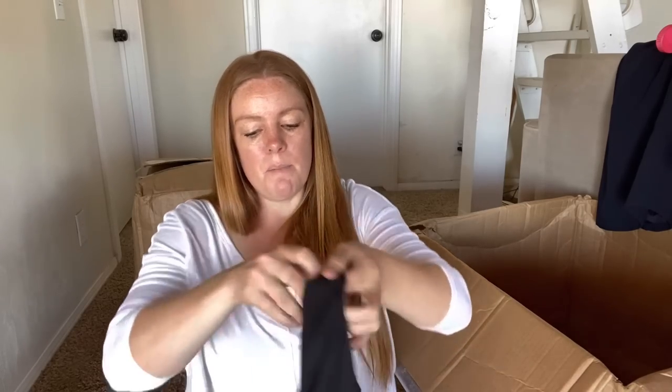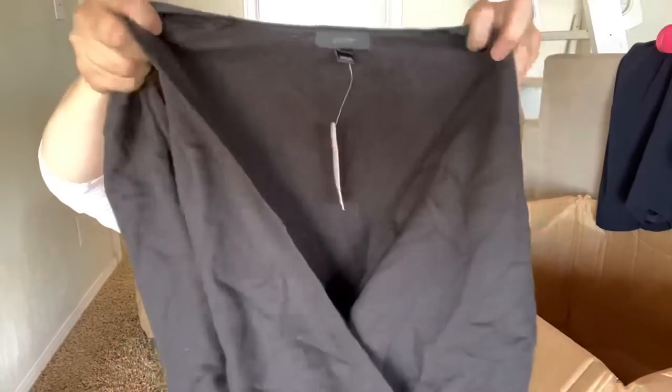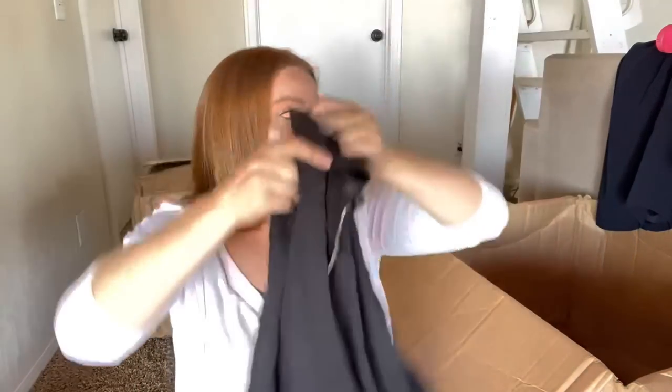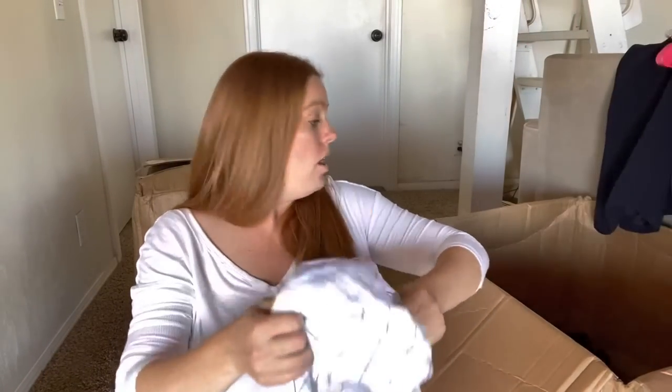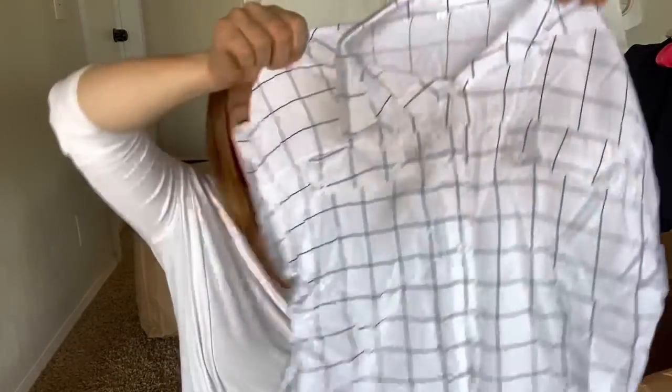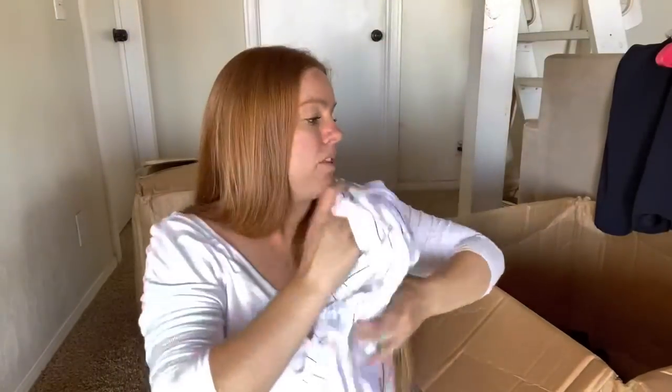I love these boxes because it forces you to look stuff up. This is J.Crew new with tags, size small. I'm okay with that - it's nothing fancy, it's just a little wrap top, but I should be able to get $15 for that. And this is the last one from this box - it only has a size small tag, so this is nothing. That won't be worth anything.